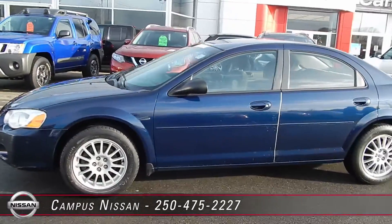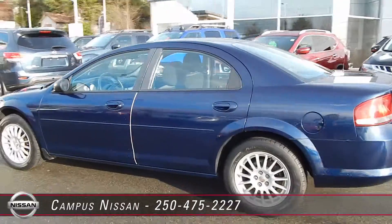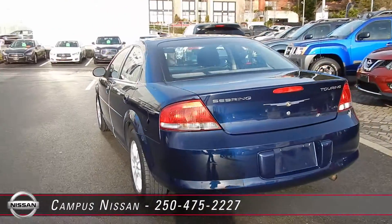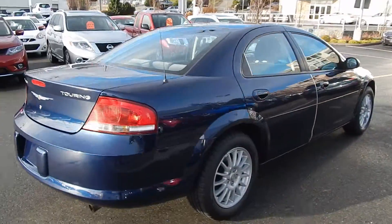Welcome to Campus Nissan in Victoria on Oak Street. With only 41,000 kilometers on this 2006 Chrysler Sebring, you really can't go wrong. This car has never been in an accident and has been registered its entire life in B.C. and driven in Victoria.